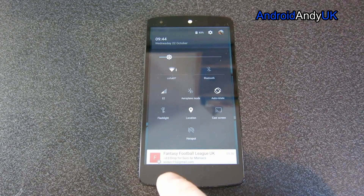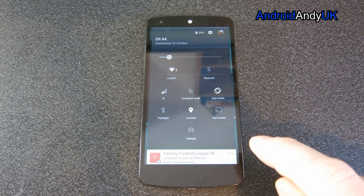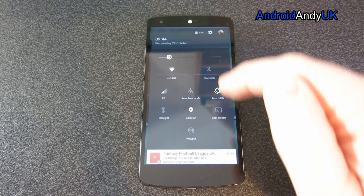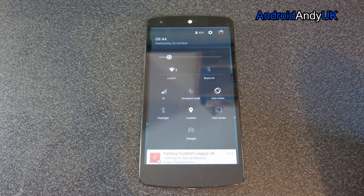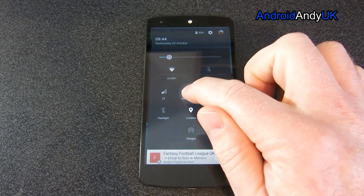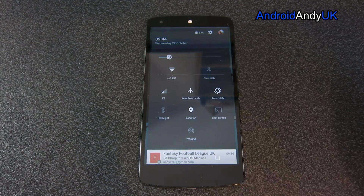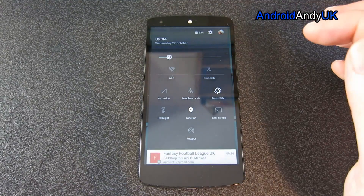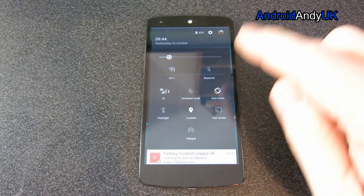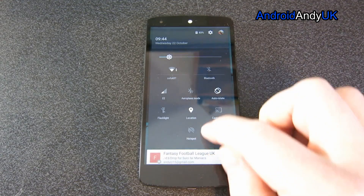If you do use the hotspot, there it is. I'm assuming there's space for other ones, but I tried a few other things and nothing else appeared. I don't really use cast screen, I don't really use aeroplane mode, but I'd have quite liked if I could remove those two to keep it nice and neat.